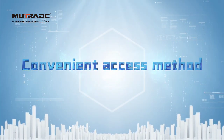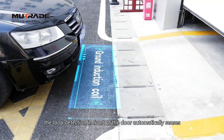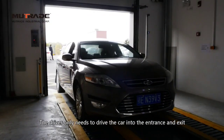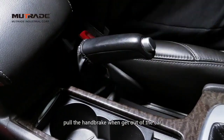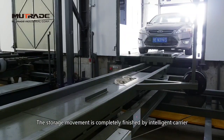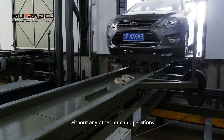Convenient Access Method: When the driver is parking, the loop detection in front of the door automatically senses the vehicle and the door opens. The driver only needs to drive the car into the entrance and exit, park onto the loading plate, pull the handbrake when getting out of the car, fold up the mirrors, and push the storage button. The storage movement is completely finished by the intelligent carrier, without any other human operation.